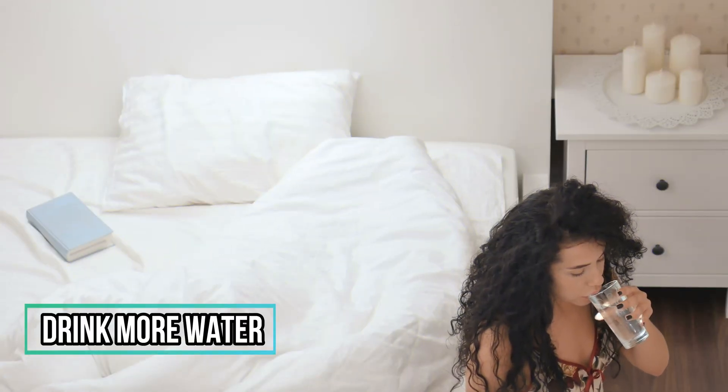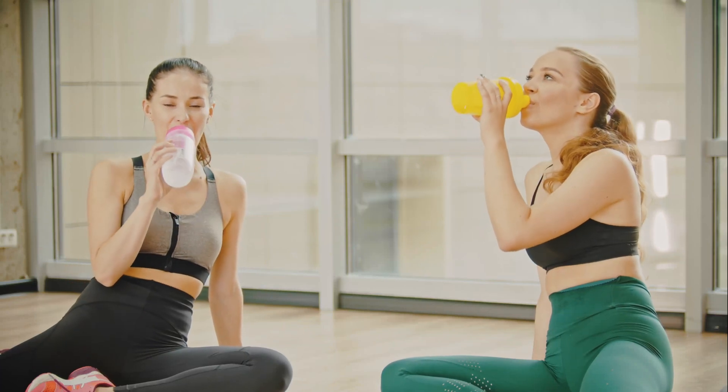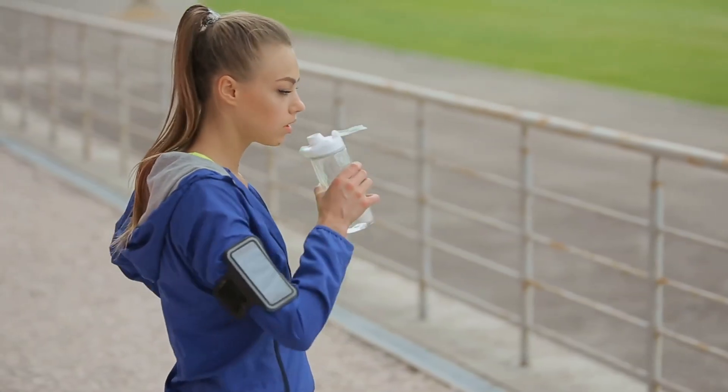6. Drink more water. Staying hydrated is an easy way to stay in control of your blood sugar levels. More specifically, a study found that people who drank less than half a liter of water per day were at increased risk of developing blood sugar issues.